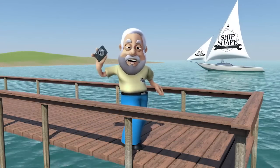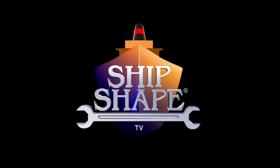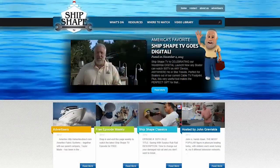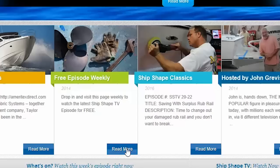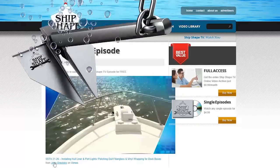Don't sail away — Ship Shape TV will be back in a flash. If you'd like to watch today's episode again, go to ShipShapeTV.com and watch it free on any device, anytime, anywhere in the world. Tell a boating friend today.